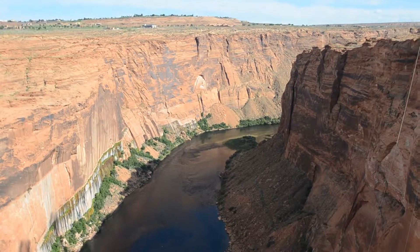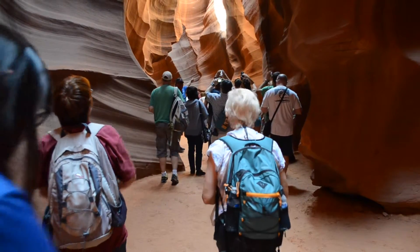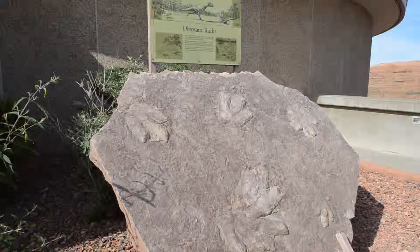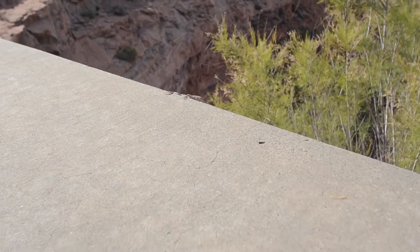Hi travelers, and welcome to Page, Arizona, home of Glen Canyon Dam and several natural wonders. Page is located in northern Arizona, right on the border of Utah.